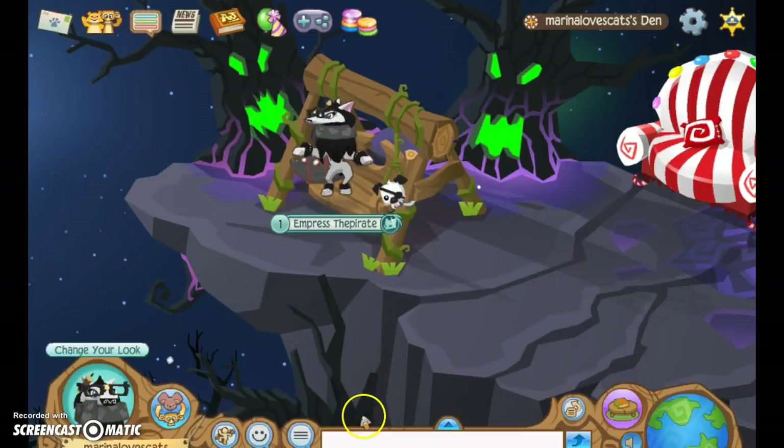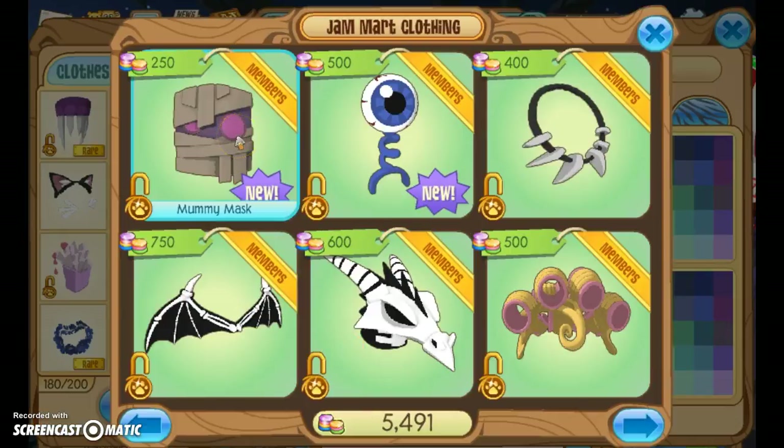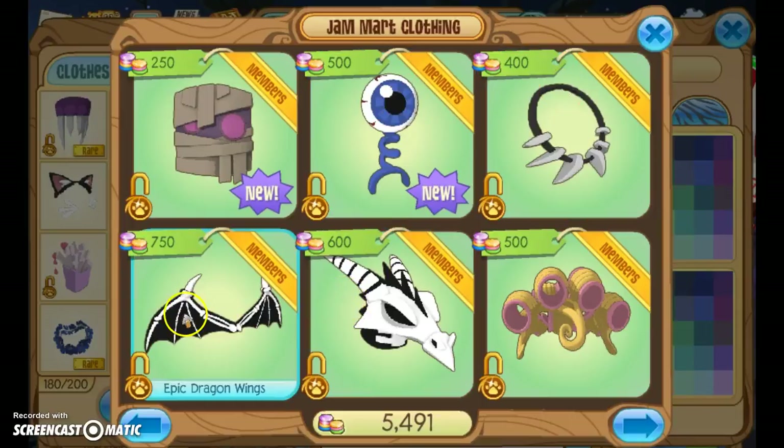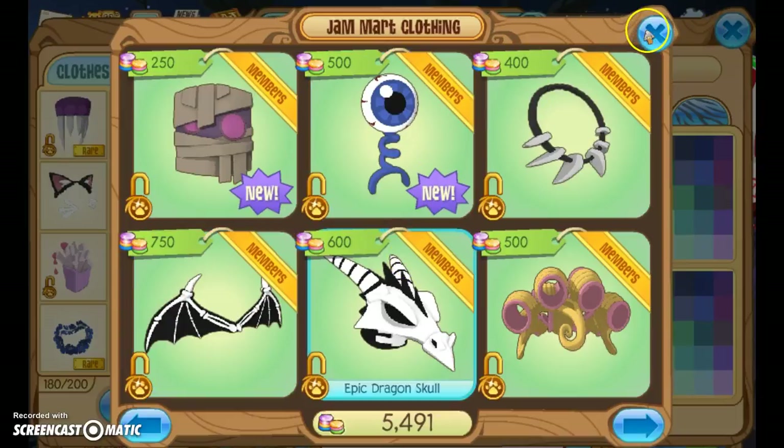So I want to show you some new clothes that they have. They have the mummy mask, they have an eyeball antenna, they have a fang necklace, epic dragon skull, and epic dragon wings. These are the newest things for me, because I haven't been on it in like a week.